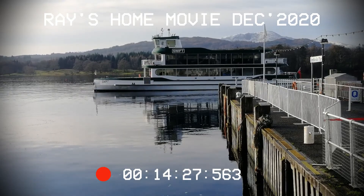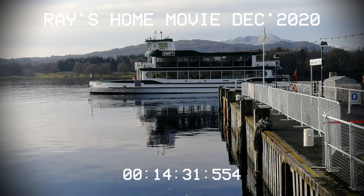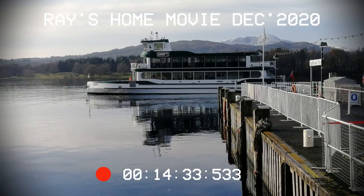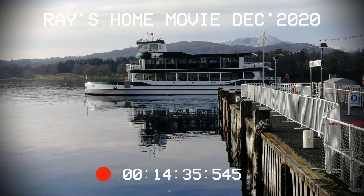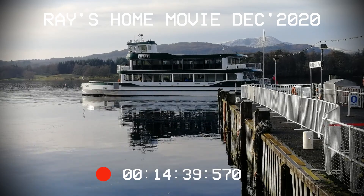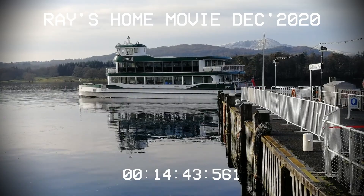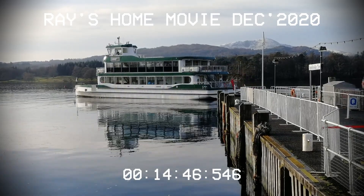I'm just down at Waterhead, watching the new passenger ferry leaving — the MV Swift. It's a shame there's not many people on it, but there's not many people about at the moment. Just one man looking out the front, which is a bit sad, but it'll be there ready for you when you come back and we can all go out on it.